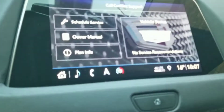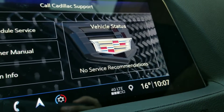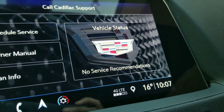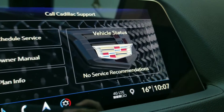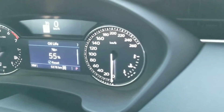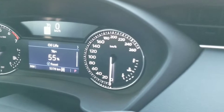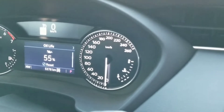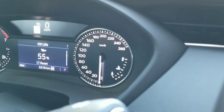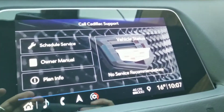Just like that, there's no service recommendations, but Cadillac says you can go up to about 12,000 kilometers on an oil change. We're going to book this one early — it is my demo. I've got 55% oil life left at 5,300 kilometers, so you can go close to 12,000, or depending on the time that you've had it, that will change too.